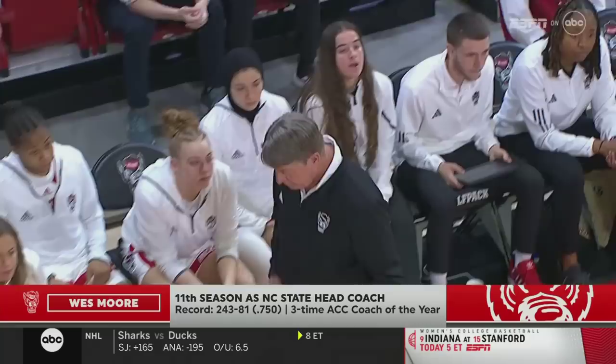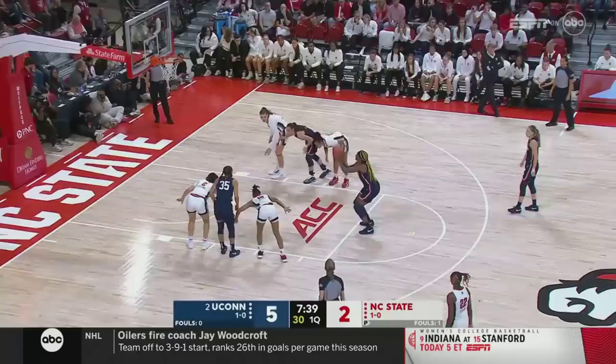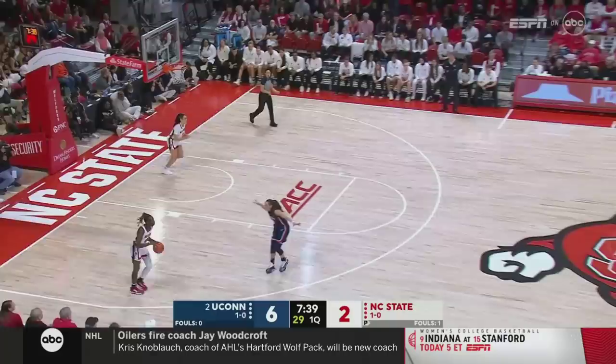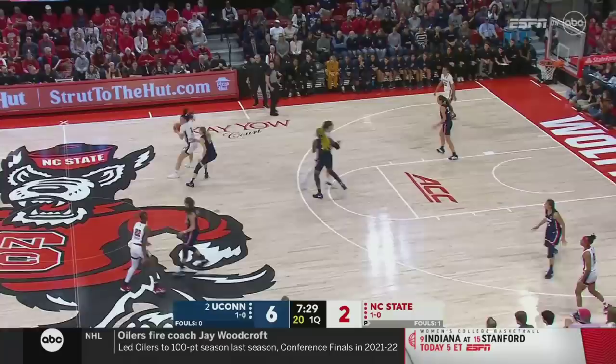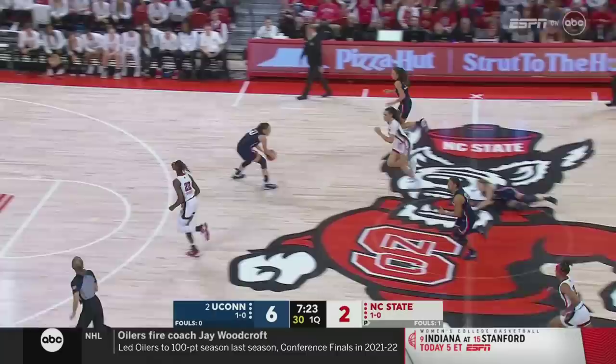Westmore has done an outstanding job — a fixture now here at NC State in his 11th season, the three-time ACC Coach of the Year. His team has been to six straight NCAA tournaments, dealing with a lot of change this season. These two teams had an epic meeting in the Elite Eight two years ago — a double overtime Connecticut win to send them to their 14th straight Final Four.